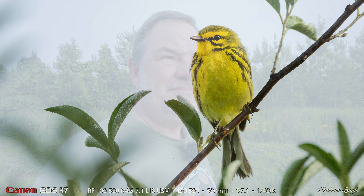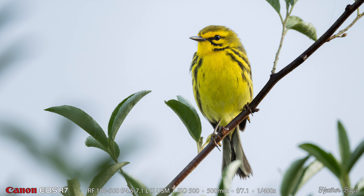Heather's using her R7 and the RF100-500 lens, and that's what I've started with too. I also brought my 1.4 teleconverter and my 800 f11, which I may put on if I get desperate. But so far we're both using our favorite birding setup, the R7 and the 100-500. Here are Heather's prairie warbler shots — we were just so thrilled to see this little bird, especially to see it so close.